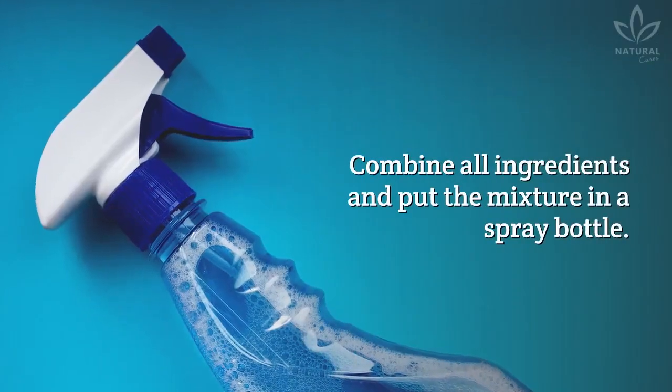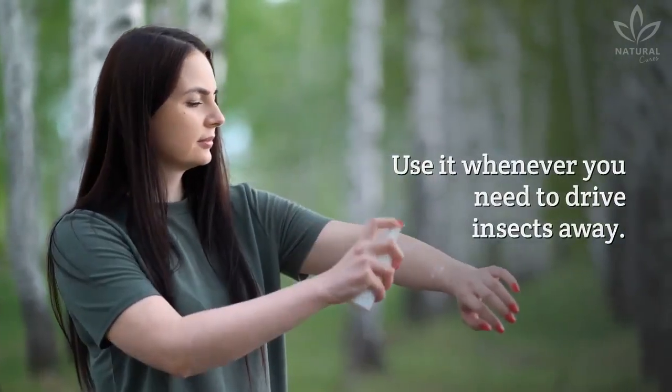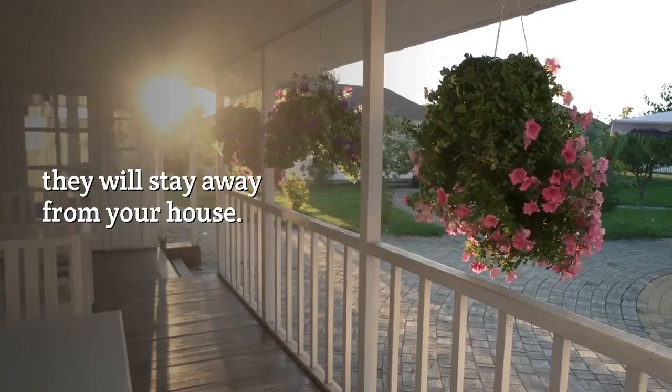Directions: Combine all ingredients and put the mixture in a spray bottle. Use it whenever you need to drive insects away. Since insects don't like the smell of cinnamon, they will stay away from your house.